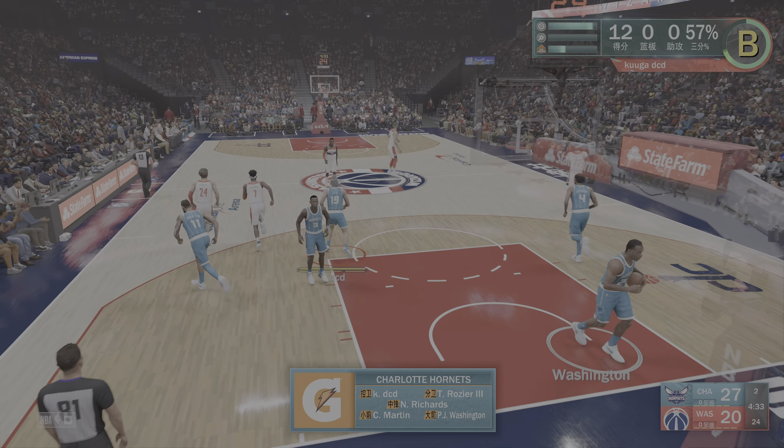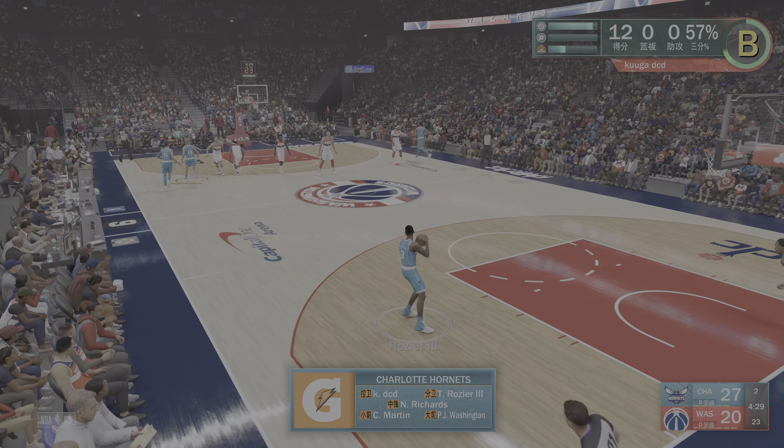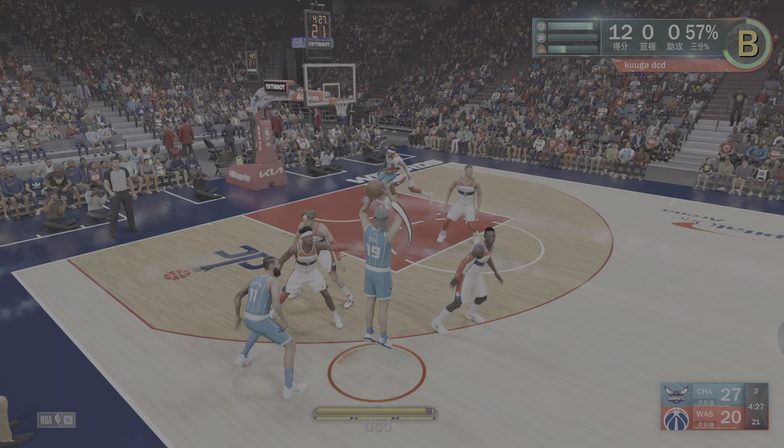On the court for Charlotte, we've got Eroge, Cody Martin is out there with P.J. Washington, then it's MP, and it's Richards in at the five spot.